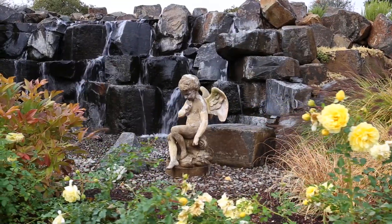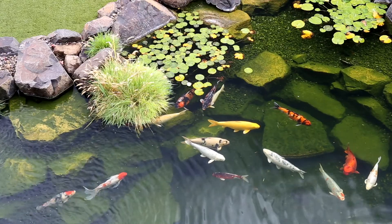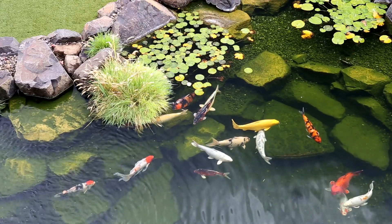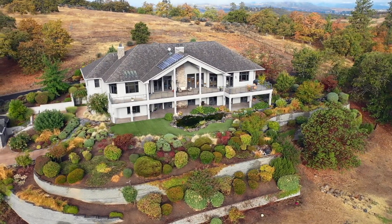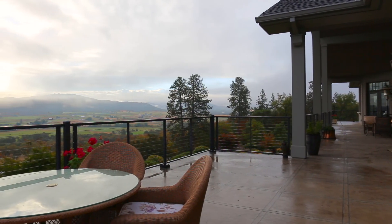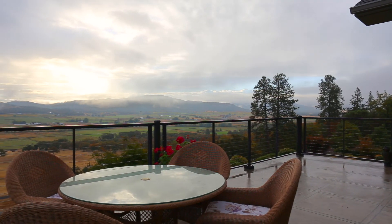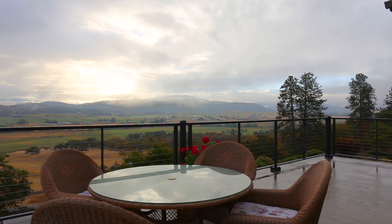Outside you will find multiple water features and a koi pond. The landscaping is elaborate and impeccably maintained. There's approximately 3,000 square feet of deck and downstairs patio space for entertaining guests while enjoying the incredible view.